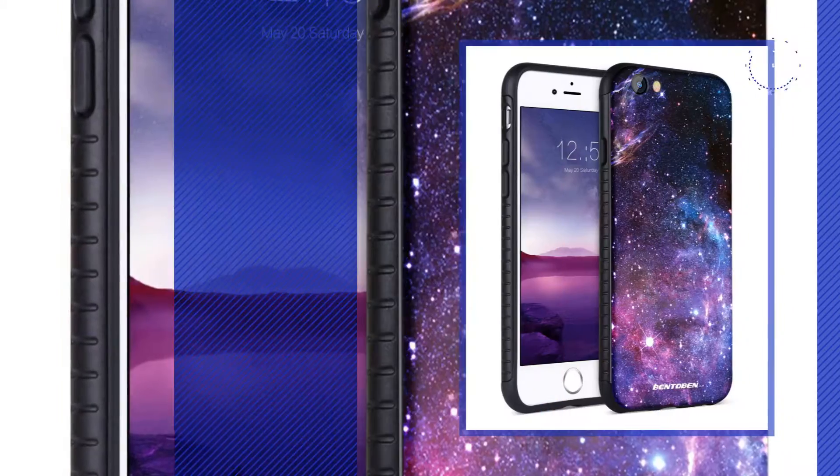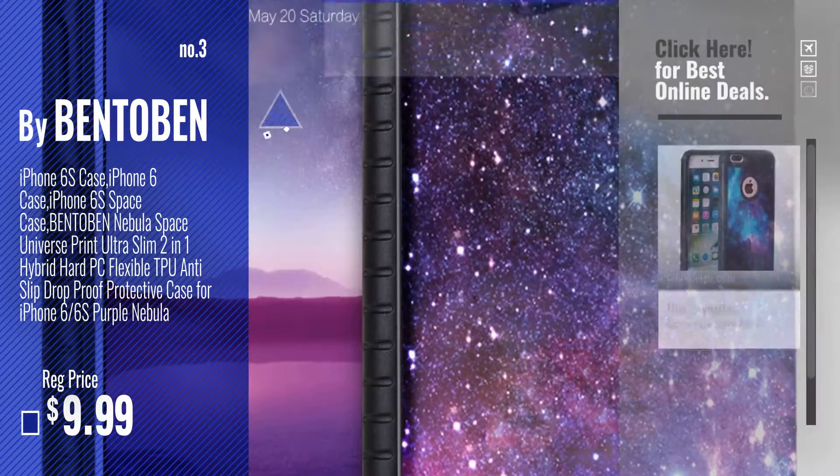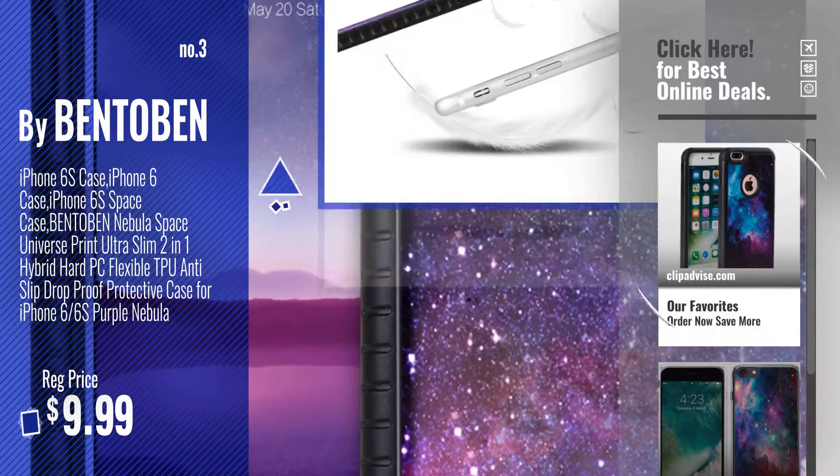Number 3, by Bentoban. Get your favorite iPhone 6 Case Galaxy now, just click this circle in the corner. Number 4, by AFocus.